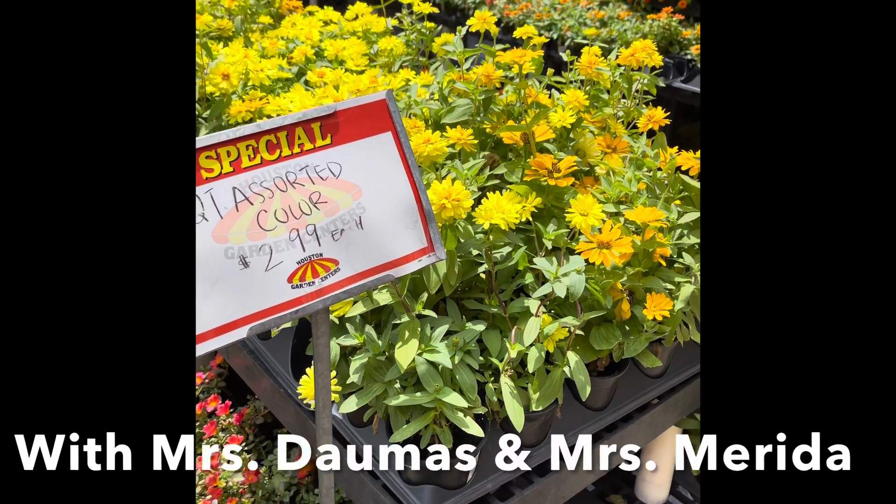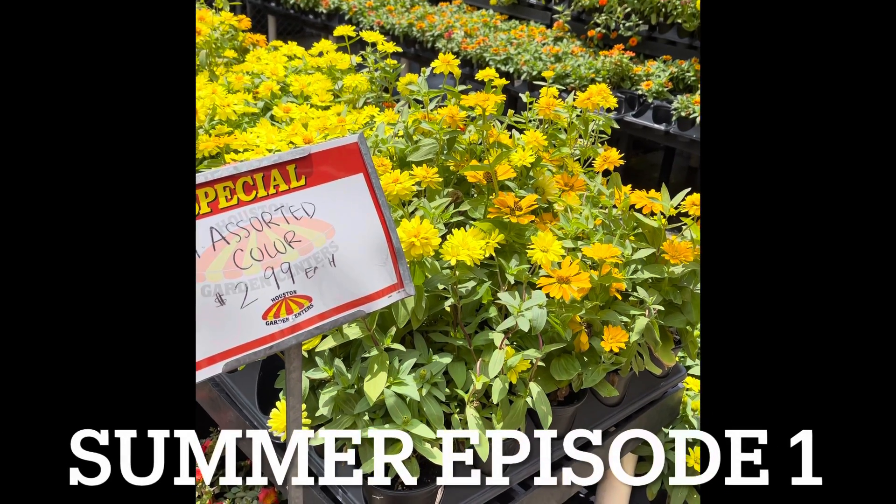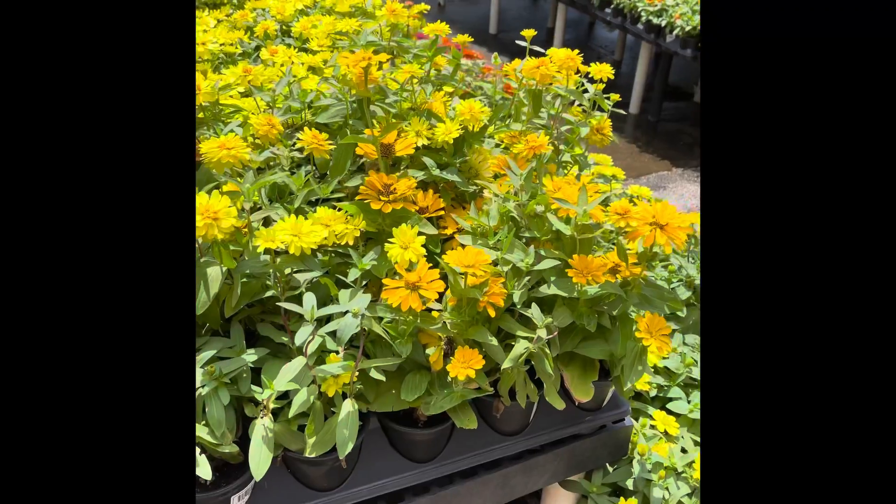Good afternoon, Metterville. It's Miss Merida and I'm flower shopping. Let's do some real world math.